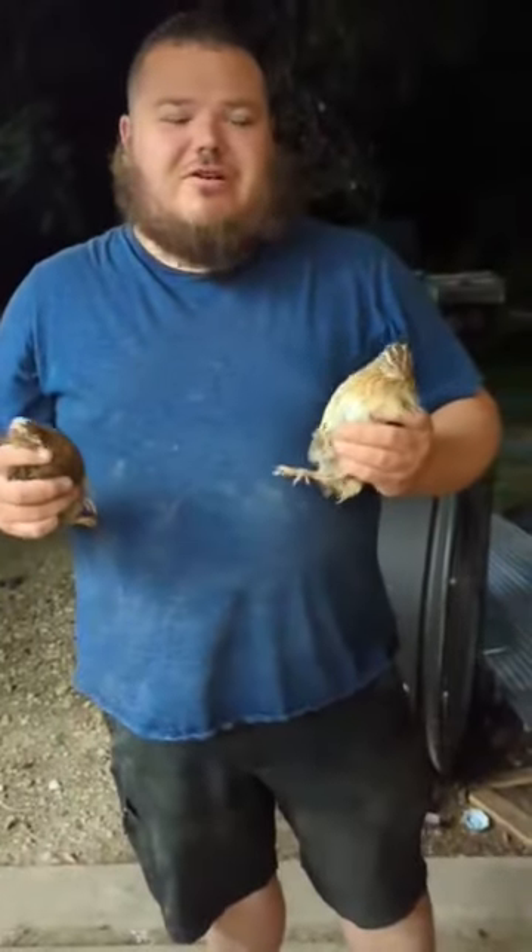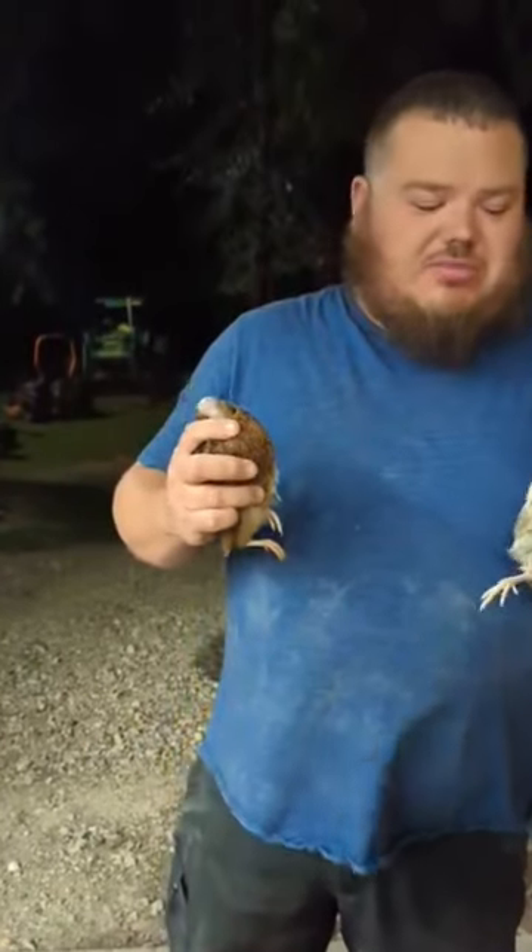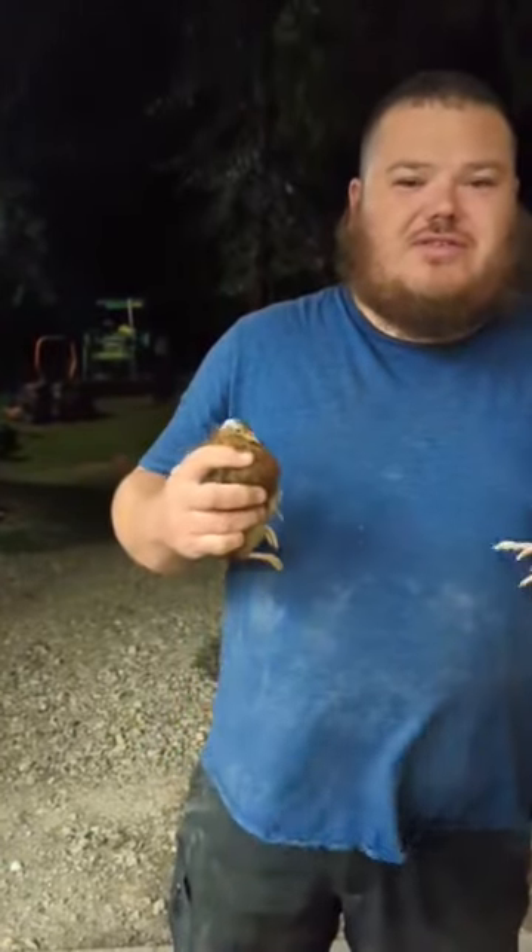Alright, hey it's Craig from Beedentown here. I got Coturnix Quail here and people always ask me: how do you know if it's a rooster?